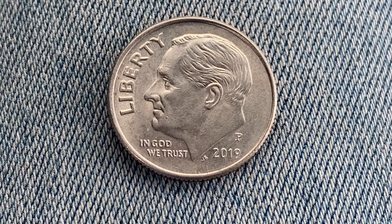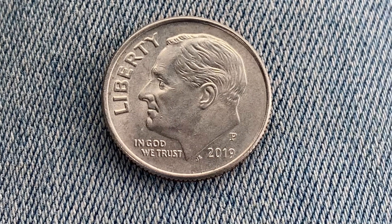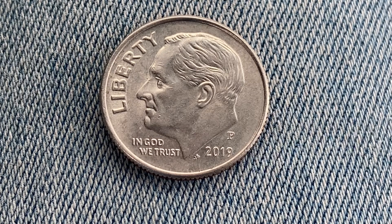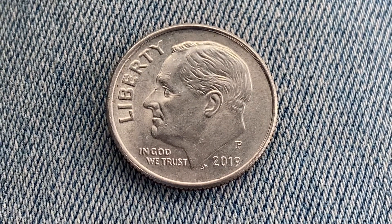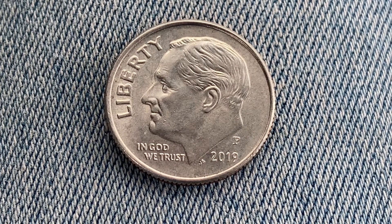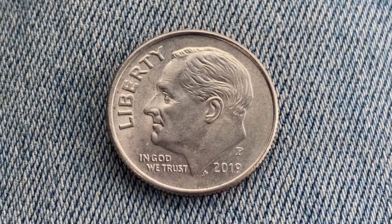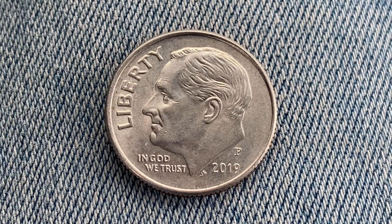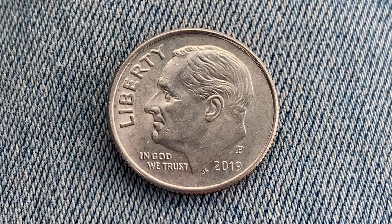Here's a 2019 P Roosevelt Dime, a clad composition coin. 1 billion 147 million 500 thousand were produced. The metal composition is 91.67% copper and 8.33% nickel. The diameter is 17.9 millimeters and this coin's weight is 2.27 grams.